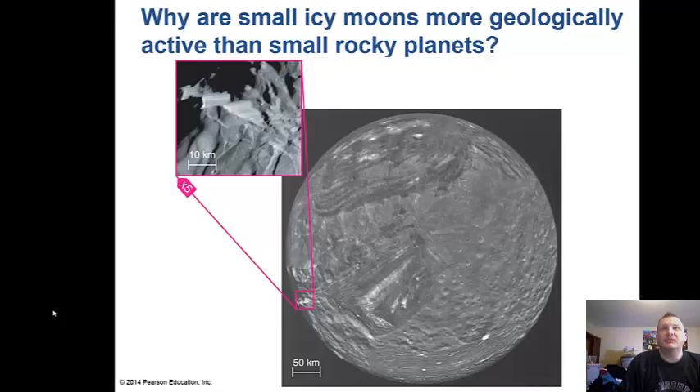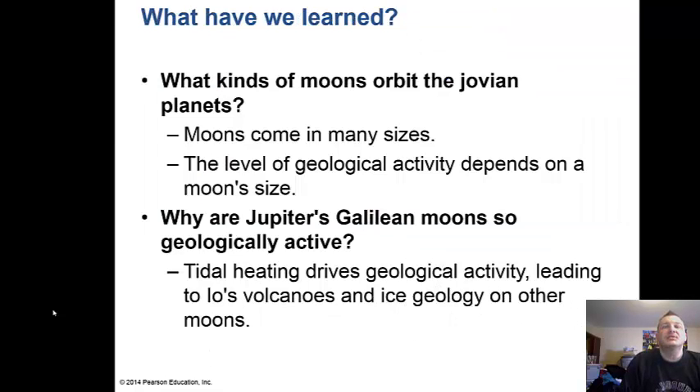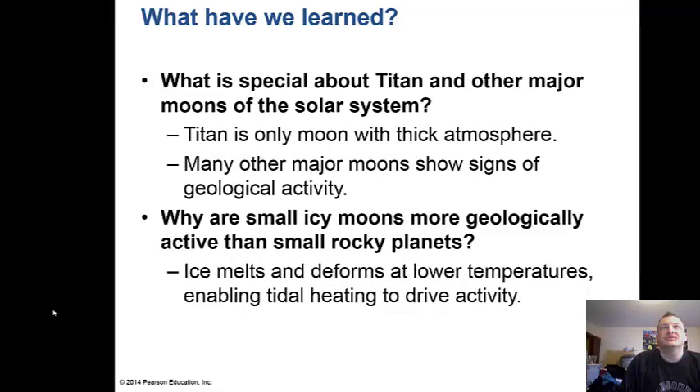Why are small icy moons more geologically active than small rocky planets? Rock melts at higher temperatures, so only large rocky planets have enough internal heat for that activity. Ice, however, melts at much lower temperatures, and tidal heating from Jupiter and Saturn can melt internal ice, driving the activity. We now know moons come in many sizes; geological activity depends on moon size; tidal heating drives volcanism on Io and ice geology on other moons; and Titan is the only moon with a thick atmosphere.